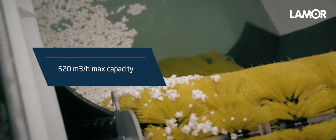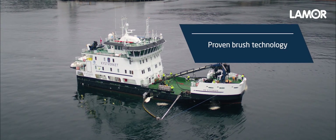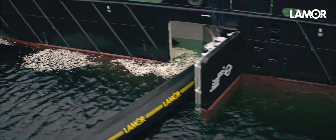Maximum certified capacity with five brush rows per side is five hundred and twenty cubic meters per hour. The proven brush technology with heated brush scraper and debris grid enables oil recovery of very high viscous oil in low temperatures.